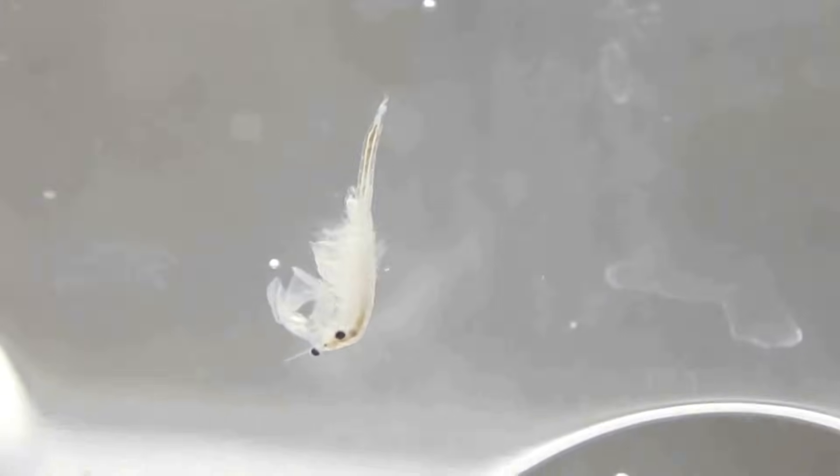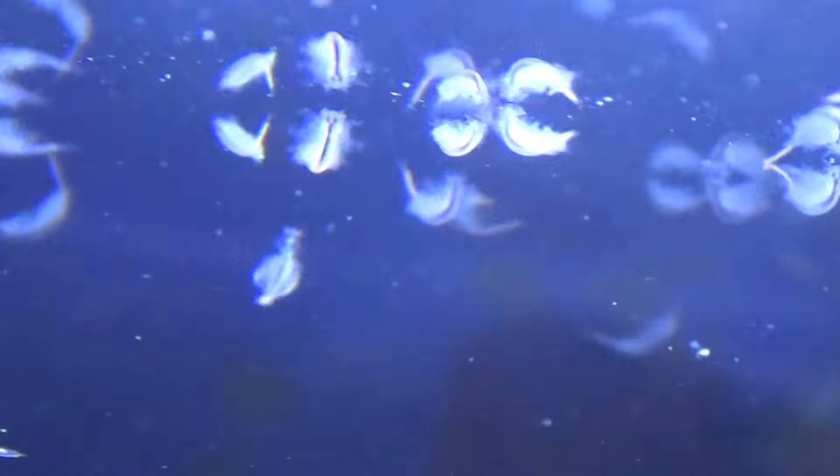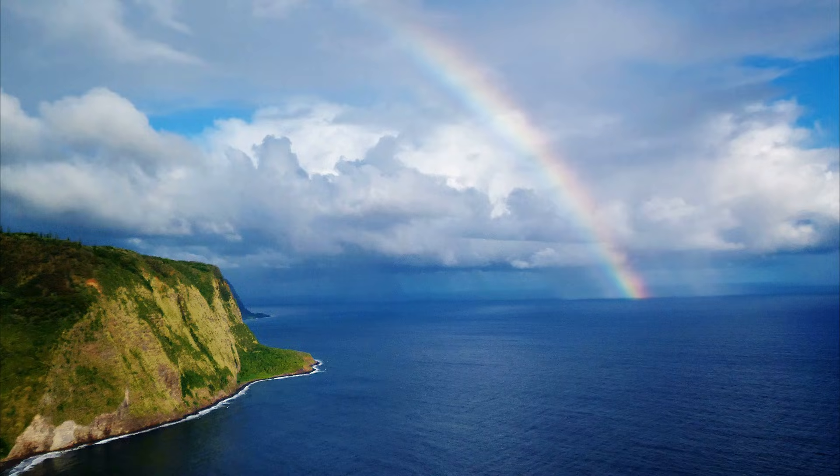The cysts are often collected from their environment, vacuum packed or canned, and sold around the world. Since the cysts may be stored indefinitely and hatched on demand, they are used in aquaculture to provide a convenient form of live feed for larval fish and crustaceans.